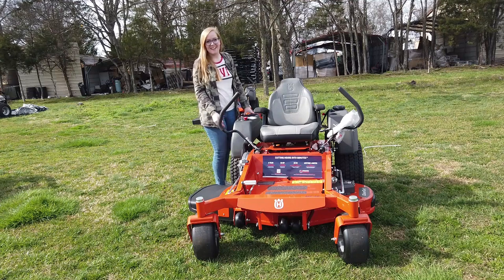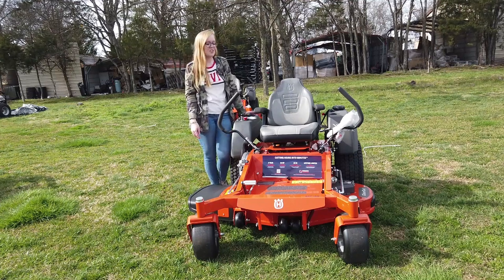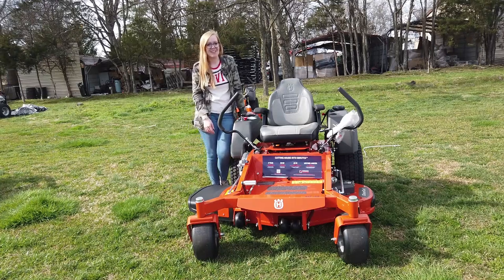We're here at SLE Equipment in Antioch, Tennessee. Our phone number is 615-641-7720. Today we're going to be looking at Husqvarna's MZ48 with a 23 horsepower Kawasaki engine.